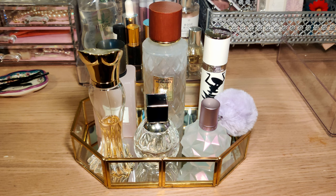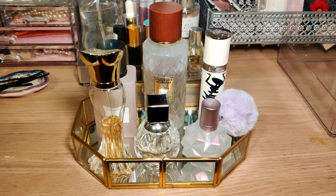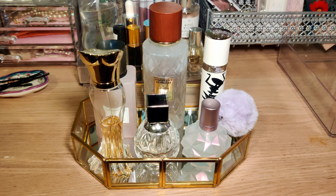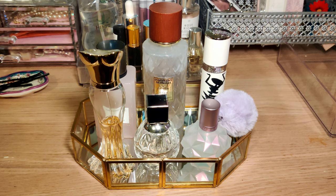Hi everyone, welcome to my channel. I just thought I'd start off by showcasing my monthly perfume tray rotation. I've been collecting perfumes for a few years now and I picked up this really great tip — a way of really getting to use my perfumes, getting to know them, and rotating them. I picked up this tip from a lot of great YouTubers and fragrance reviewers.